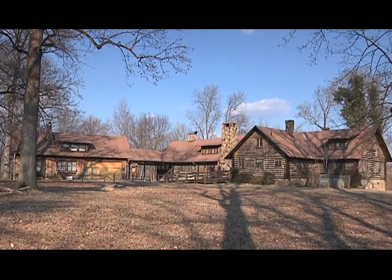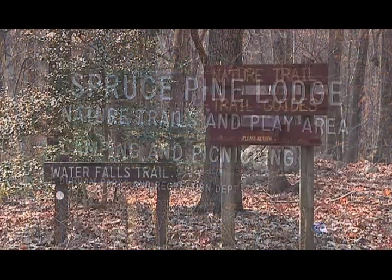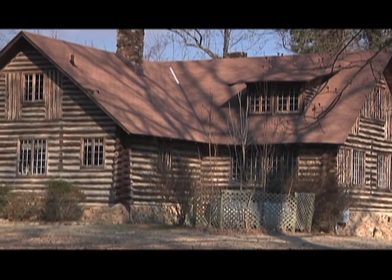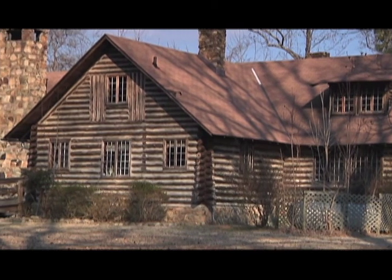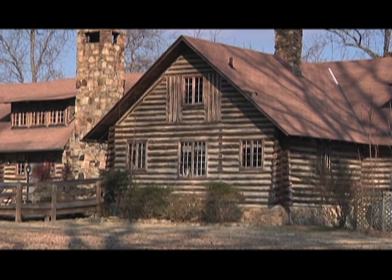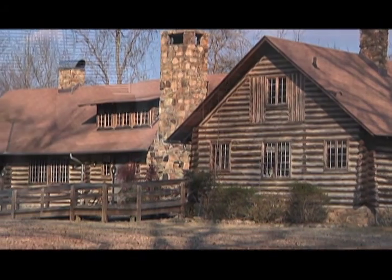In addition to those parks, improvements will also be made to Spruce Pine Lodge, located at 2235 Bahama Road in Bahama. At Spruce Pine Lodge, we have a host of building repairs. That is a historic log building. We're going to be repairing chinking on the outside, doing some electrical work, replacing kitchen cabinets. We're also going to be reconfiguring bathrooms at that park as well to meet accessibility code.